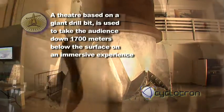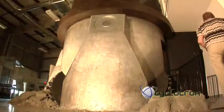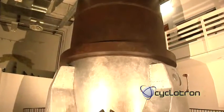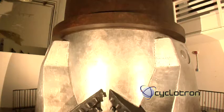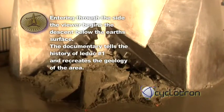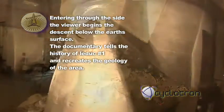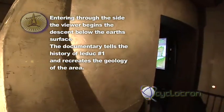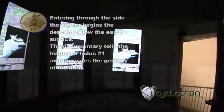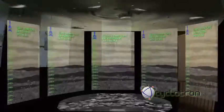The Earth beneath your feet is composed of different layers. Geologists have named the layers based on the deposits and conditions which formed them. The deeper we go, the older the rock we find. Scientists have deciphered the Earth's history by studying both the rocks and the fossils to understand what the Earth was like millions of years ago. This helps us understand where oil and gas may be found.